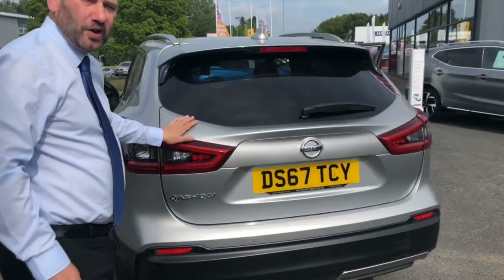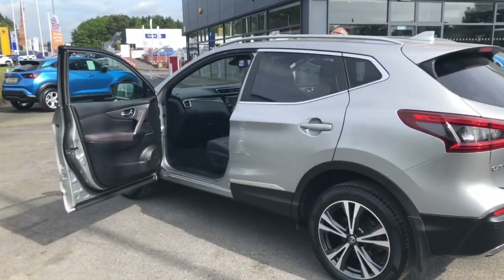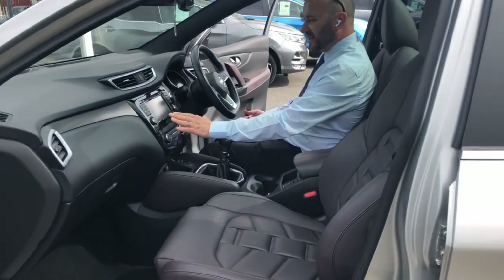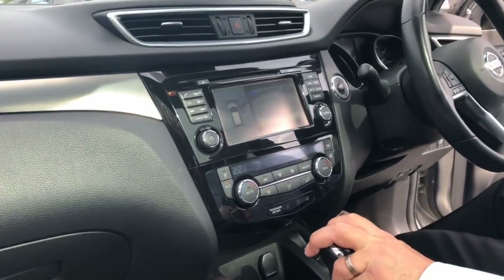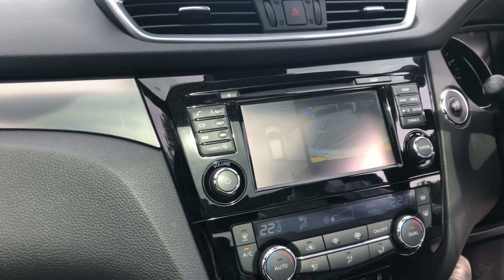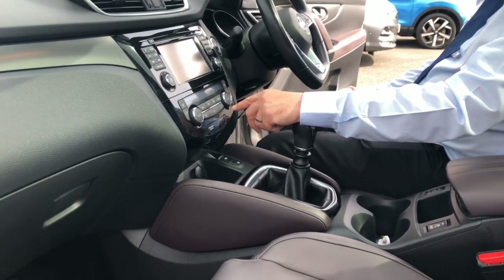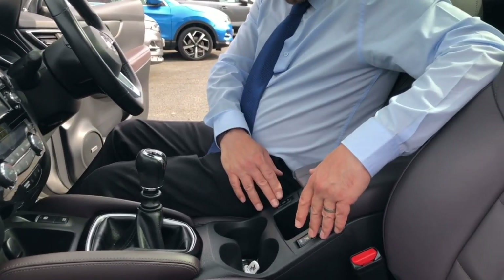So I'll just show you inside the car some of the features you get with this model. Being a Tecna Plus you've got your Nissan Connect satellite navigation system. The car also benefits from the 360 cameras, so you've got front, overhead, and rear cameras to assist you with your parking, as well as the front and rear parking sensors. DAB radio and Bluetooth is also integrated, dual zone climate controlled air conditioning, and for the winter months you've got the heated front windscreen and the heated front seats as well.